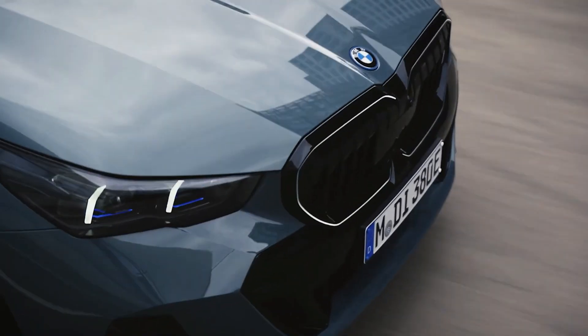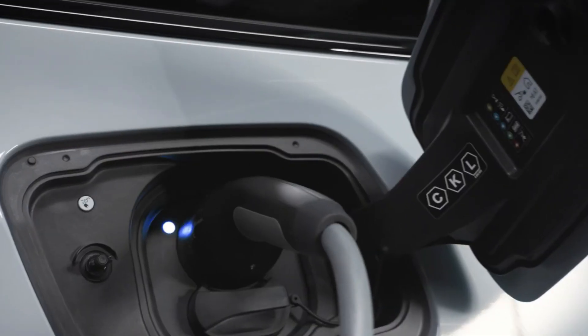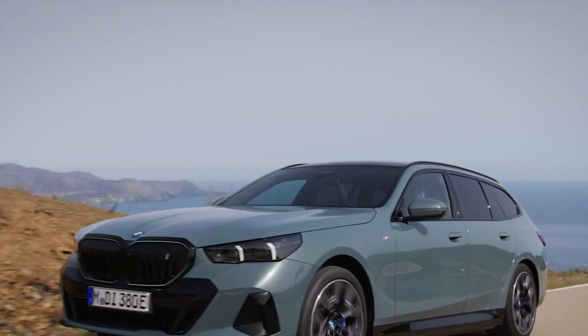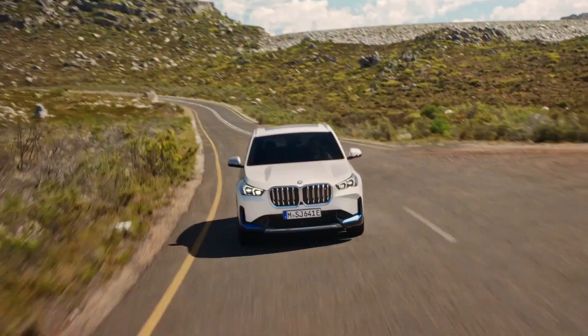What if a German automaker, long celebrated for its combustion engine precision, just outpaced Tesla in battery innovation? BMW's 6th generation electric drive system is here, boosting 30% more range, 30% faster charging and a significant reduction in costs.